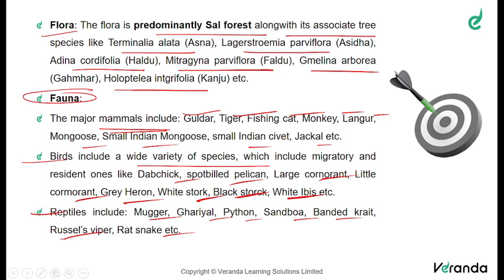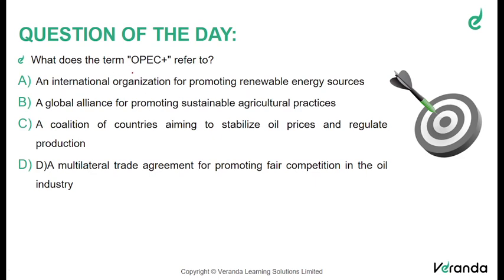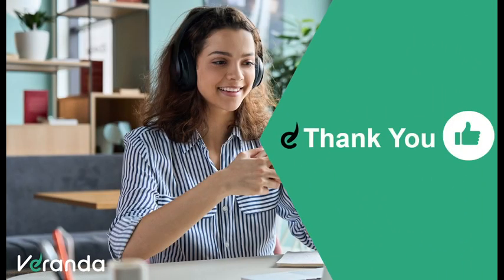Revisions are the key to success. Moving on to the question of the day: what is the term OPEC plus referred to? The correct answer is option C — a coalition of countries aiming to stabilize oil prices and regulate production. That was today's topic of discussion for current affairs. Please do comment your suggestions and feedbacks. Until we meet next time, this is Pranjali signing off. Thank you.